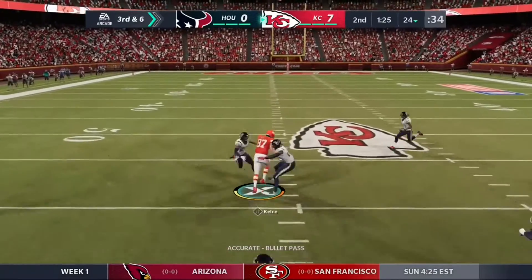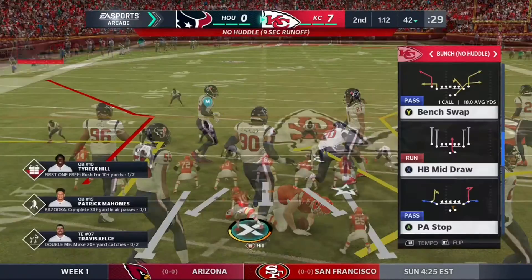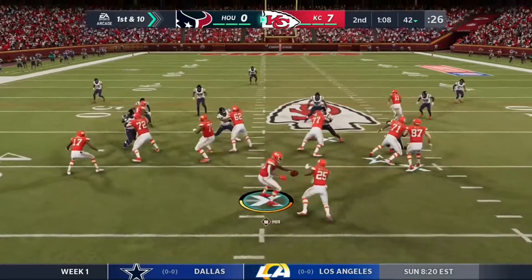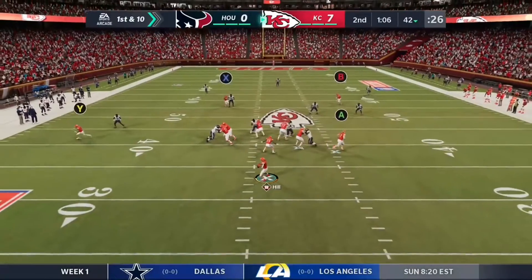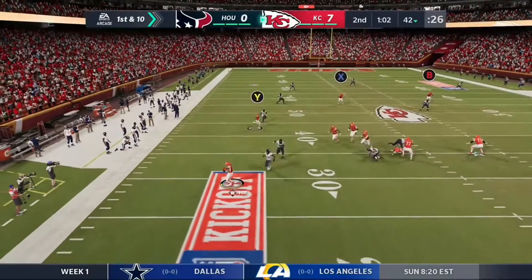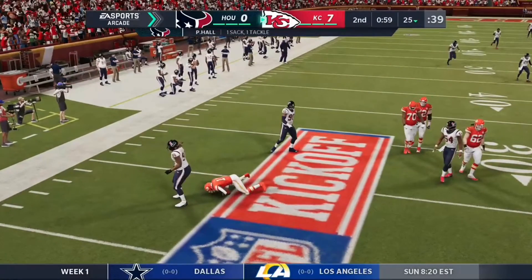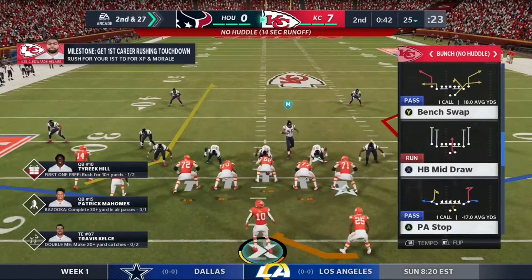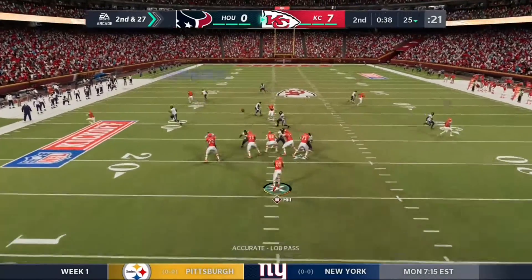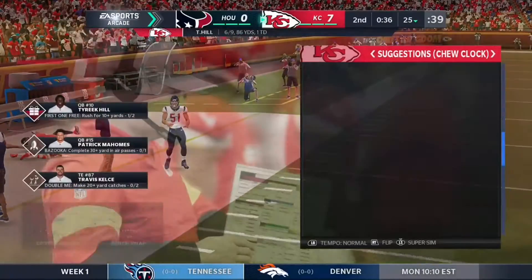Complete to Kelce, and they get him down but not before he takes it across the 40-yard line. Nice play for Kansas City, picking up 18 yards. Then a big loss as he's taken down — P.J. Hall had the path to the QB. After the sack, they're staring at second and a country mile.